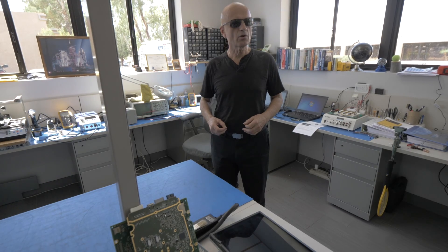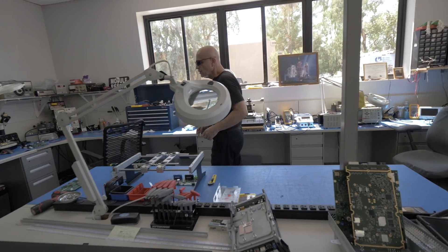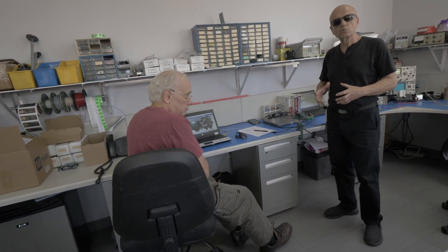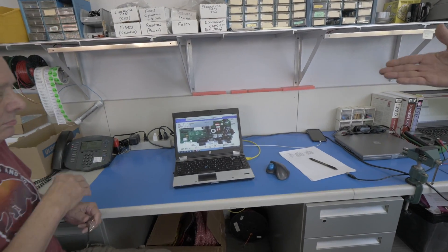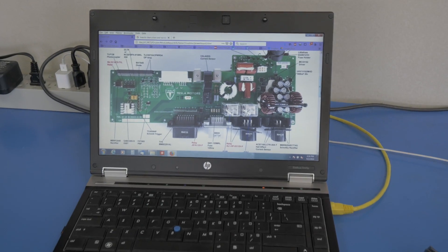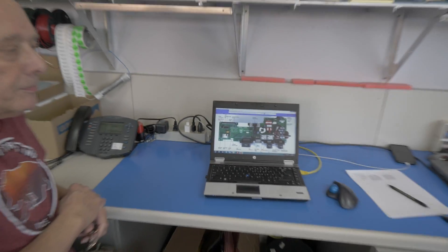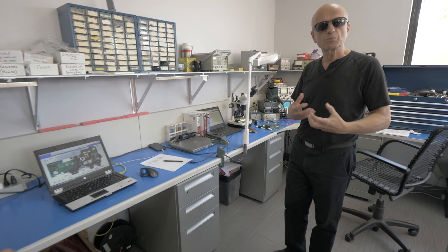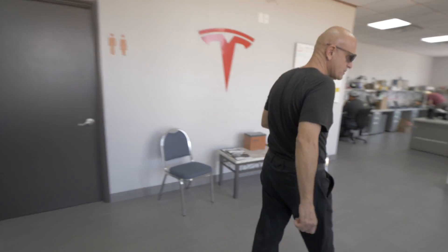We developed our own processes through reverse engineering, which is a really tough way to go. This is an example of a board that we reverse engineered — this is out of a Tesla Roadster, the power supply board. What we do is look for the test points, and then we're able to repair this product in the future. Let's go out to the service area and I can show you what happens in the cars.